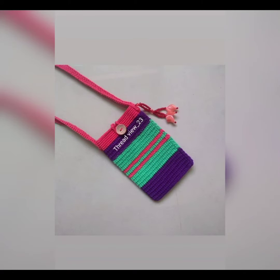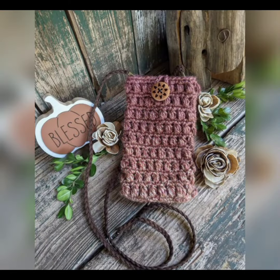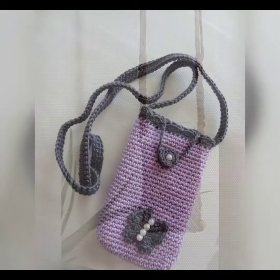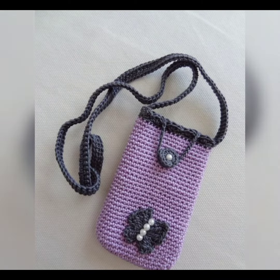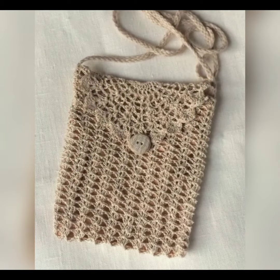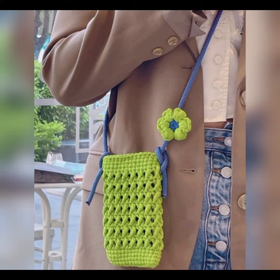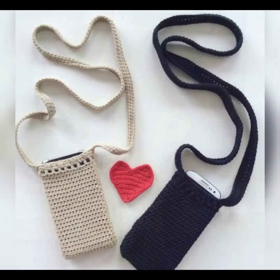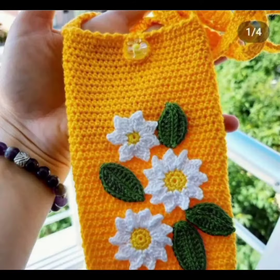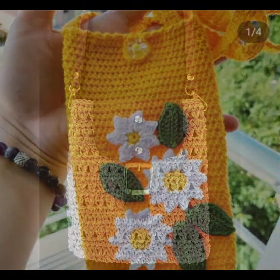Friends, welcome to my YouTube channel. Hope you are all doing well and have a great life. In this video today, I'm showing you amazing and beautiful crochet mobile bag designs. These are the latest mobile bag designs of 2023 and very popular in western countries. You simply have to measure your phone width and length.